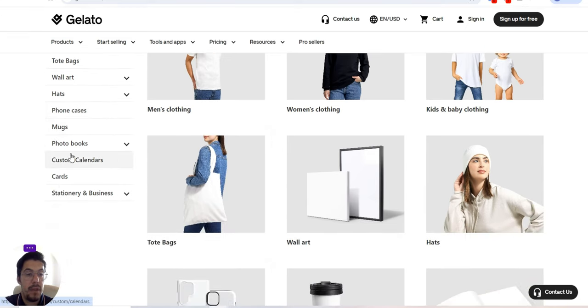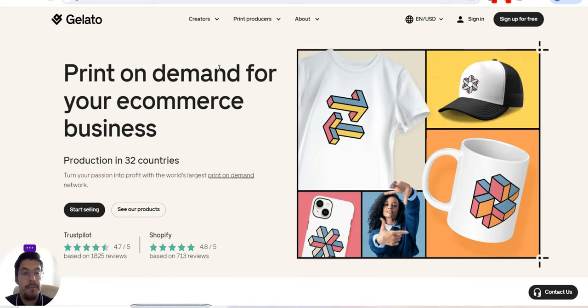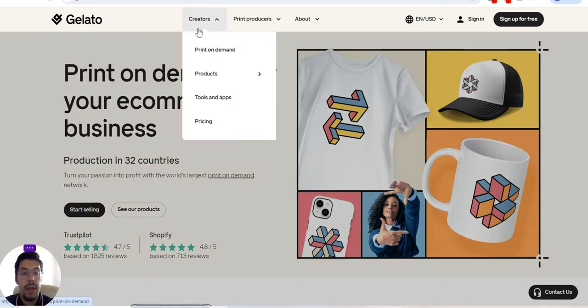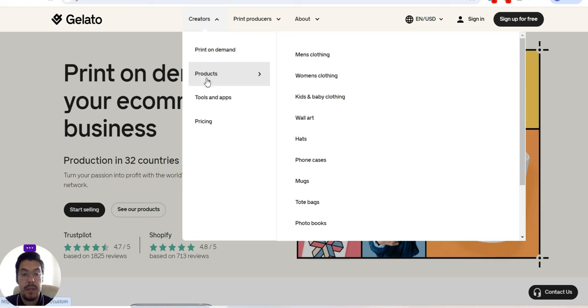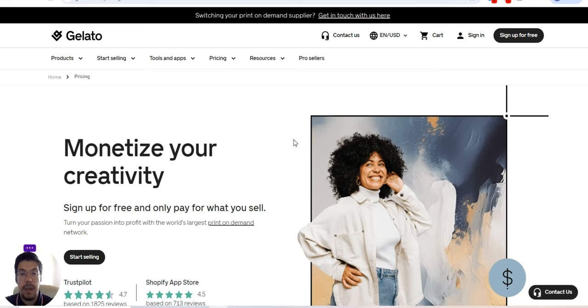You can take a look at details on the left side. They have creators, print-on-demand products, tools, and apps — make sure you check them out. Let's go to pricing: they offer a free version, but they also have paid packages with more features. You can sign up for free and only pay for what you sell.